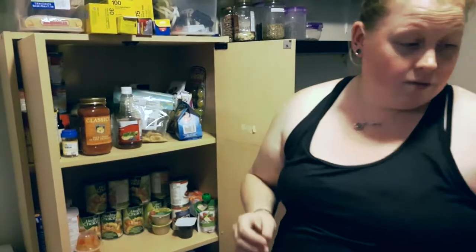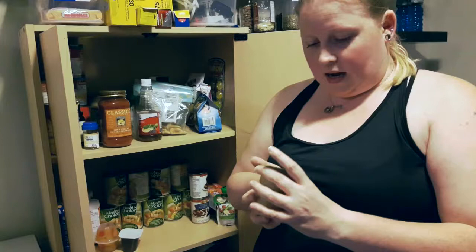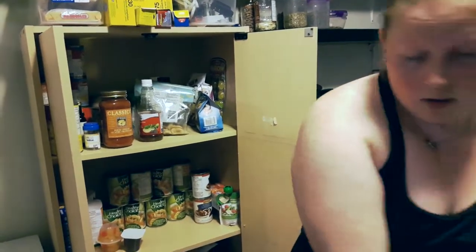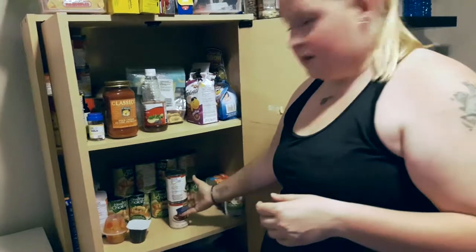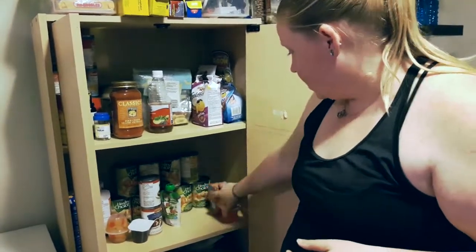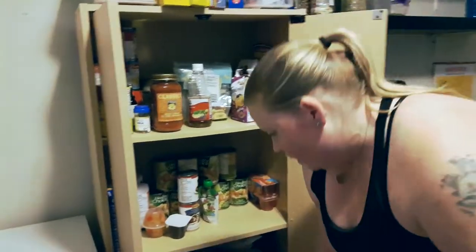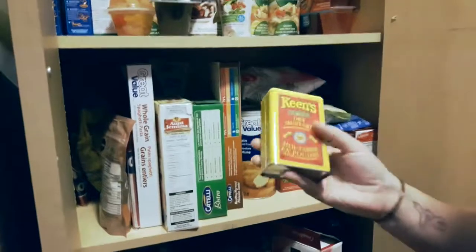Dill — I can definitely use that. Not the chocolate pudding. Unsweetened applesauce — the ingredients are apples, water, and vitamin C — so I can eat these. Gravy is a no-go. Some Jello for my son. Kraft dinner — pasta and cheese — not good. Dry mustard, which I can use.